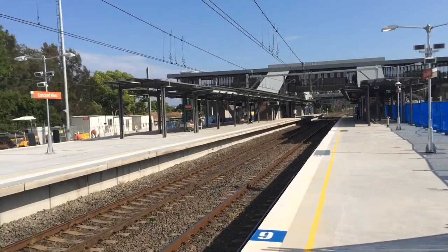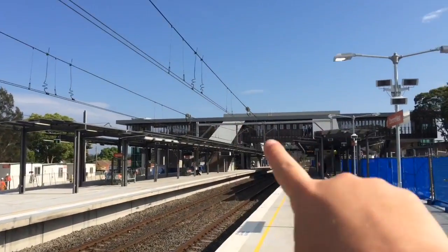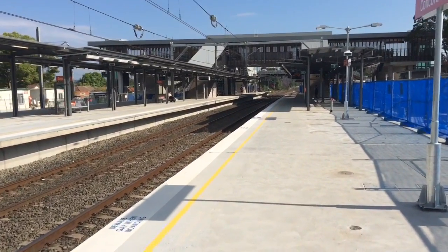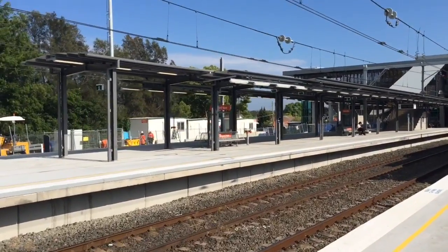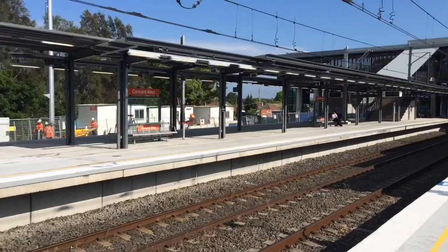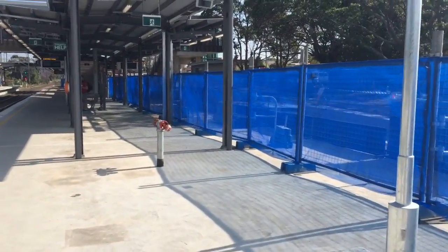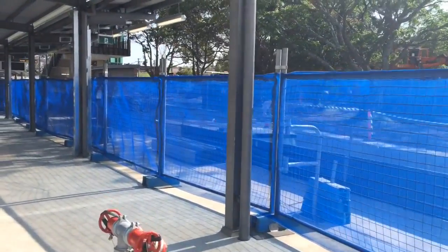For a bit of a walk down the platform — the shelter here and also the big concourse overpass is brand new. There's also some new orange station signs there as you guys might have seen in a previous vlog. Still some construction going on here, something to do with a new freight line or something like that. That'll be platform 4 once it's complete.